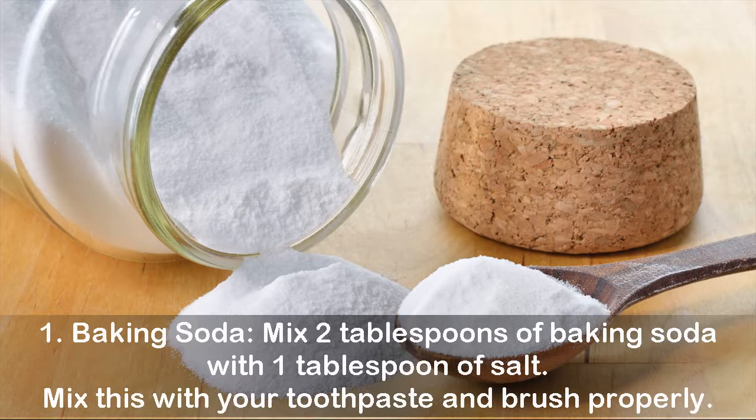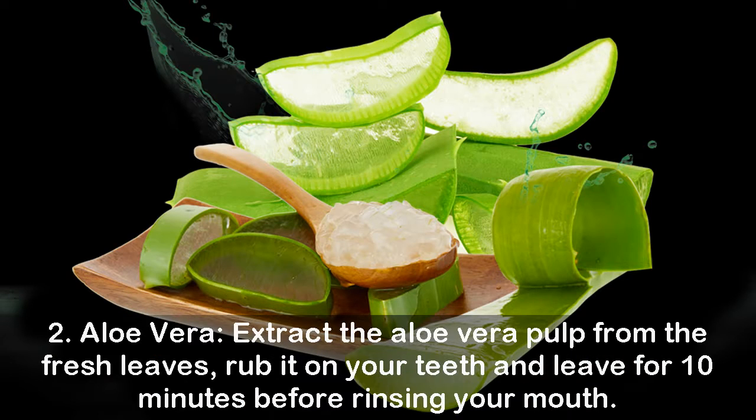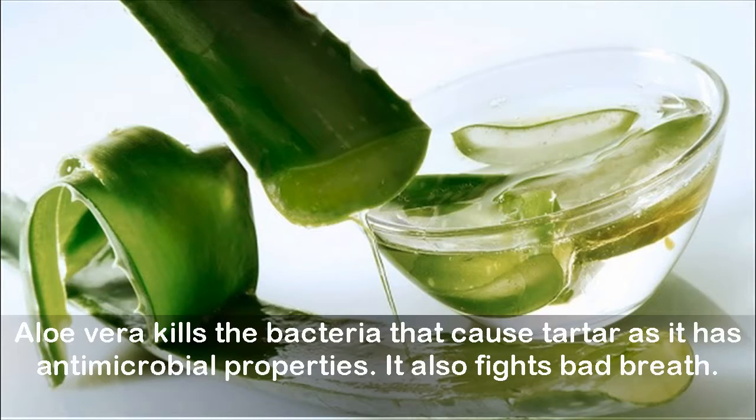Baking soda helps in neutralizing acids in the mouth, which helps you get brighter, whiter teeth. Remedy two: aloe vera. Extract the aloe vera pulp from fresh leaves, rub it on your teeth, and leave for 10 minutes before rinsing your mouth. Aloe vera kills the bacteria that cause tartar, as it has anti-microbial properties.